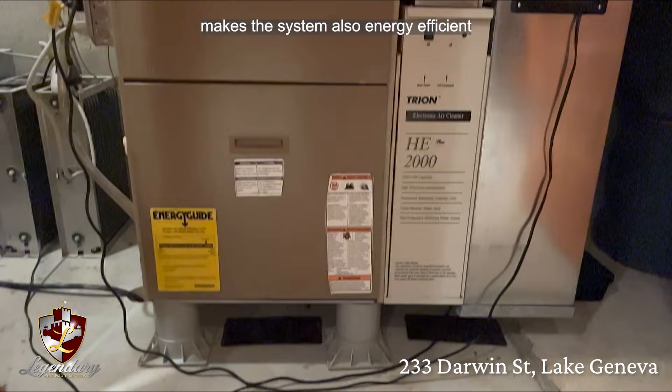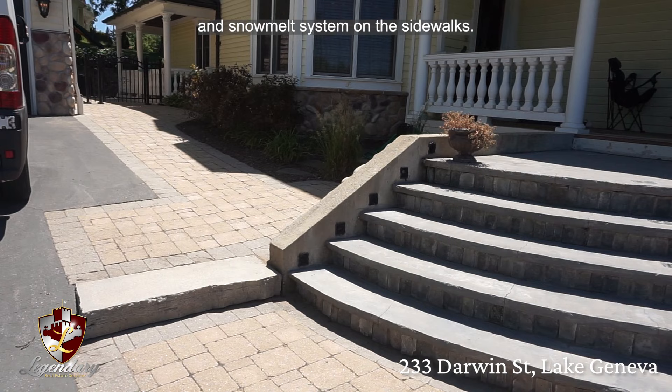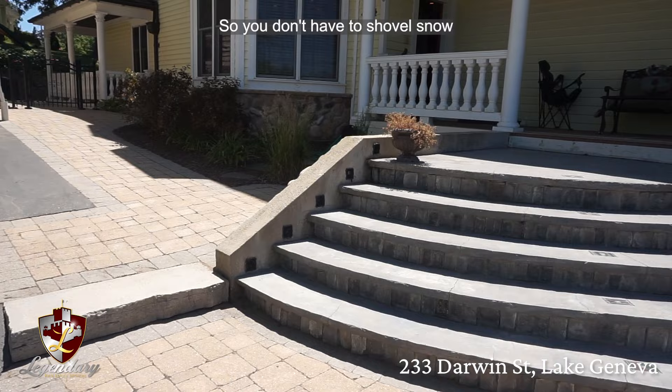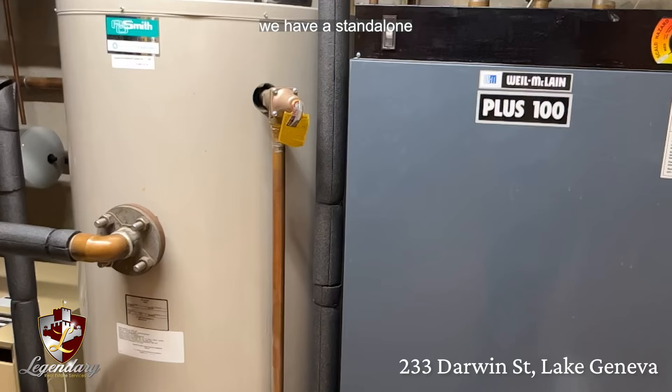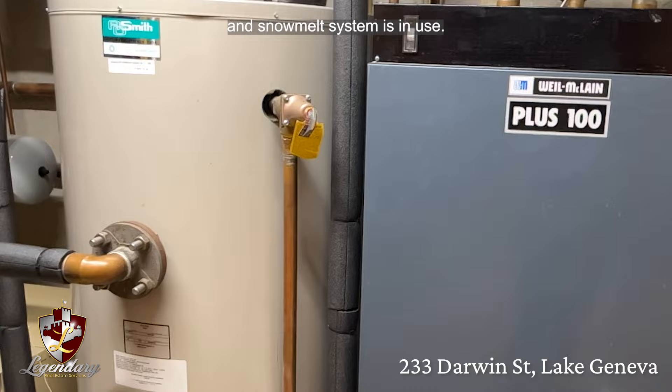Here you have an 80-gallon glyco antifreeze storage system for the radiator and snow melt system on the sidewalks, so you don't have to shovel snow during the winter months. Next to it, we have a standalone separate domestic water system so that you have an uninterrupted flow of water even if the radiator and snow melt system is in use.